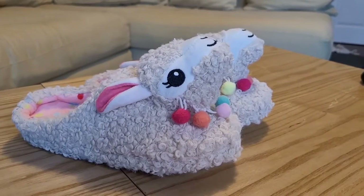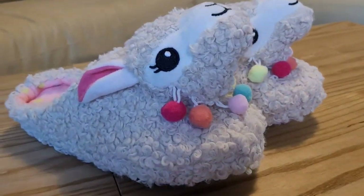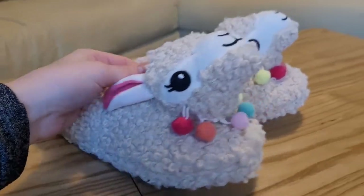So I'm going to go ahead and show you a close look so you can see what they look like. Okay, so here is a close-up of the lamb slippers. As you can see, it has that really cute curly pattern to it. I was very impressed — it actually looks pretty realistic and it's a nice fleece so it's really soft.